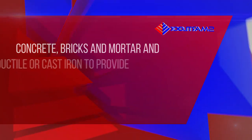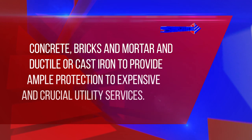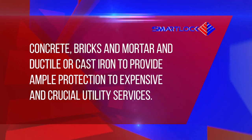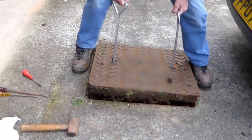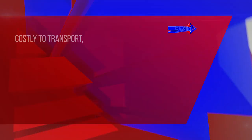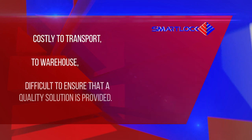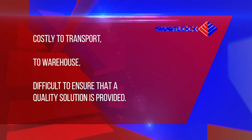Historically, chambers have been constructed from concrete, bricks and mortar and ductile or cast iron to provide ample protection to expensive and crucial utility services. However, these traditional materials are heavy, difficult to handle and have scrap metal value that attracts criminal activities. In addition, they are costly to transport, to warehouse and difficult to ensure that a quality solution is provided when the chambers themselves are constructed on site.